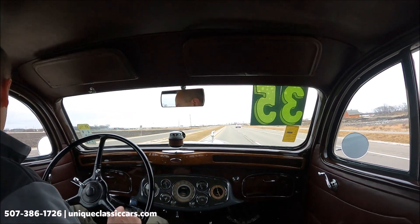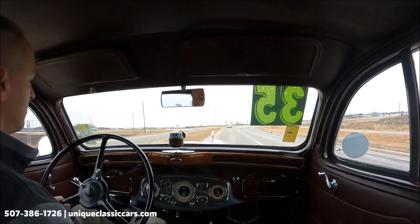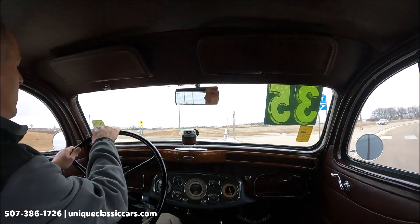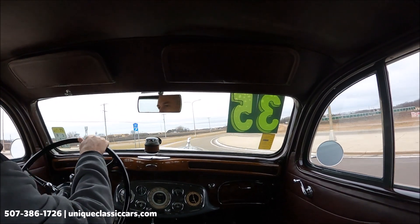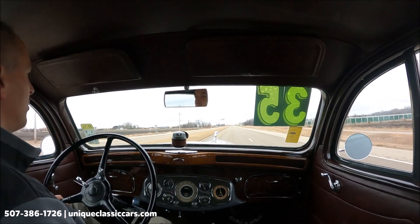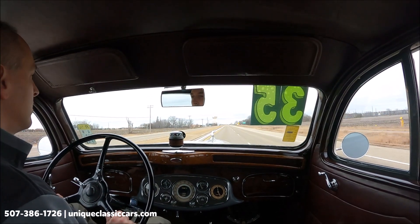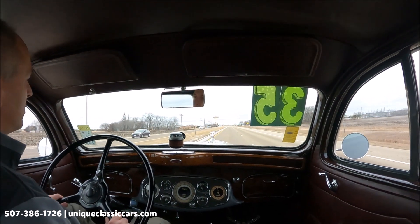Definitely drawing some eyes driving this car. Brakes are working well. Pretty quiet running machine — I think along the lines of a Cadillac, maybe Packard, but higher-end even yet. Very few built, very few remaining. The amount of work that went into the hood ornament alone is staggering. Letting go of the wheel, this car stays nice and straight.